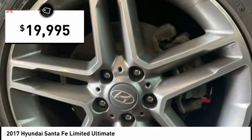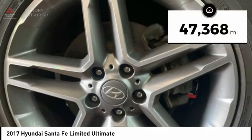And is priced below $20,000. This vehicle has less than 50,000 miles.